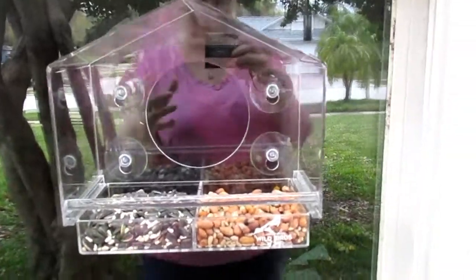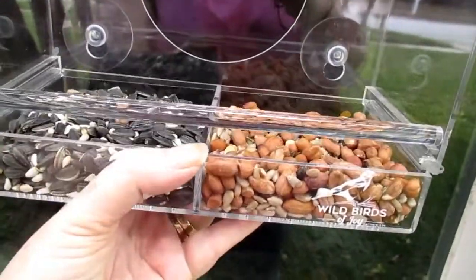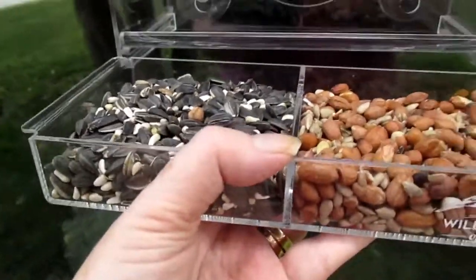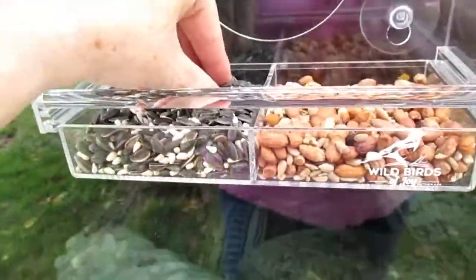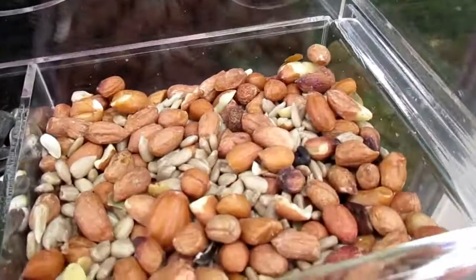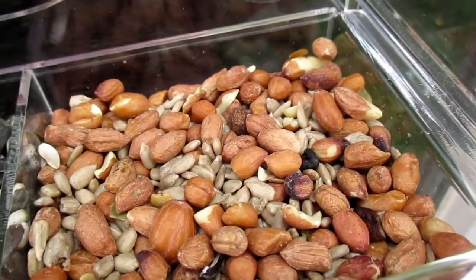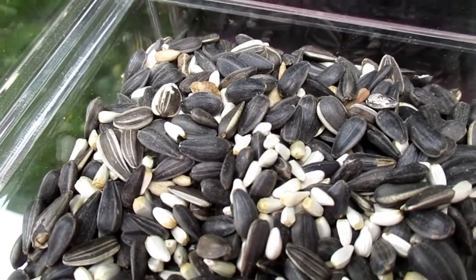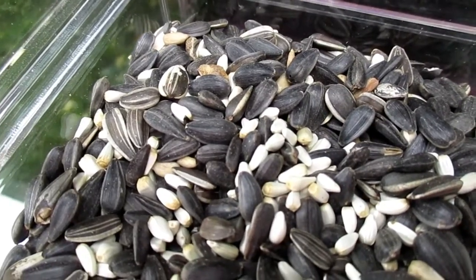Let's go see it outside. Here we are outside — can you see me? Every night instead of taking in the whole bird feeder, we just pull out the tray and bring it in. We have to take our bird feeders in because of rats — it's Florida and we get these fruit rats. Over here I have mixed nuts, mostly peanuts and hulled sunflower, but there are also pistachios and pecans in there.